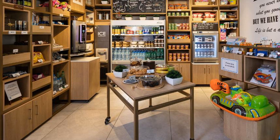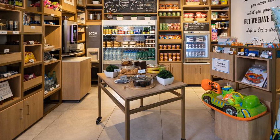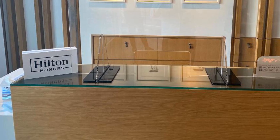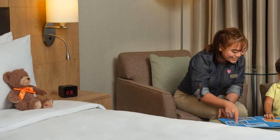The accommodation features a 24-hour front desk, room service, and currency exchange for guests. The units are equipped with a TV with satellite channels. All rooms are equipped with bed linen and towels, and guests can enjoy a buffet breakfast.